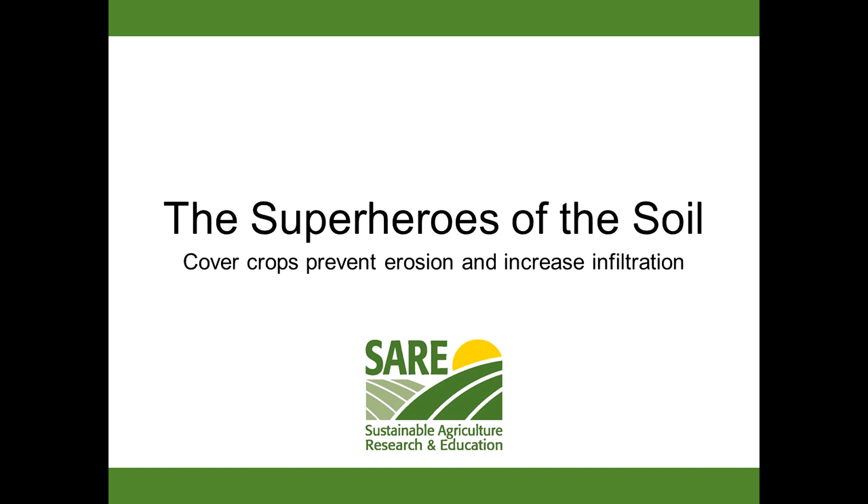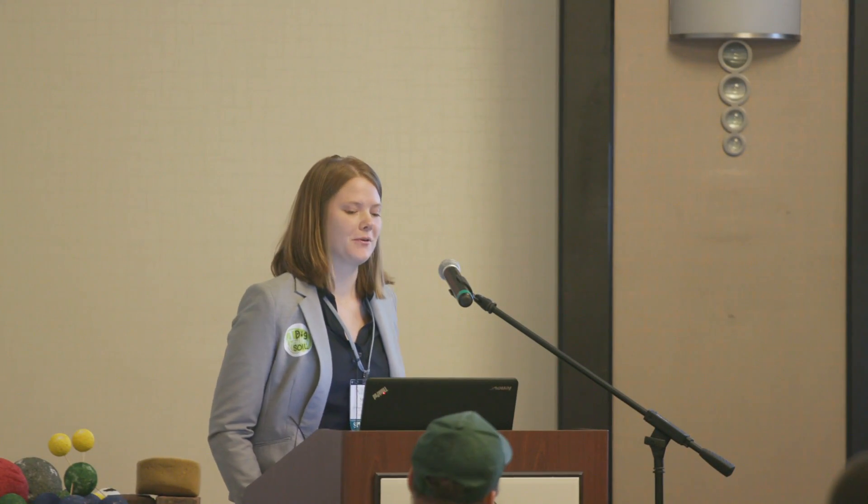So we met Mighty Minnie, the soil microbe, our soil superhero, but she isn't our only soil superhero. Hopefully throughout this conference and after these presentations in this session today, you'll really see how cover crops are also some soil superheroes.